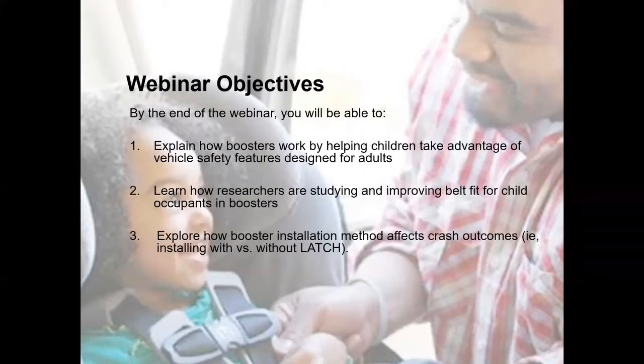Today's objectives are: explaining how boosters work by helping children take advantage of vehicle safety features designed for adults; learning how researchers are studying and improving belt fit for child occupants in boosters; and exploring how booster installation methods affect crash outcomes — for example, installing with versus without latch.